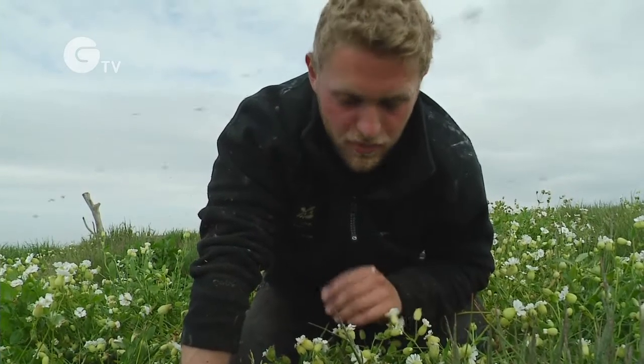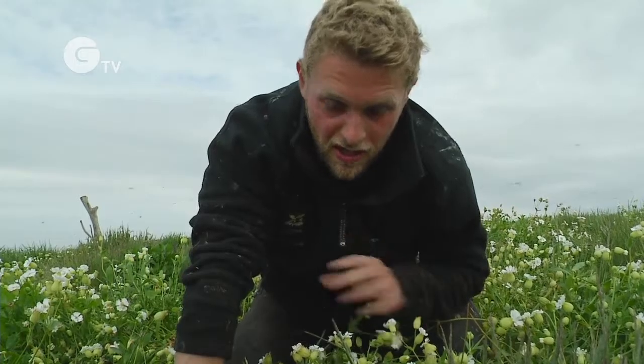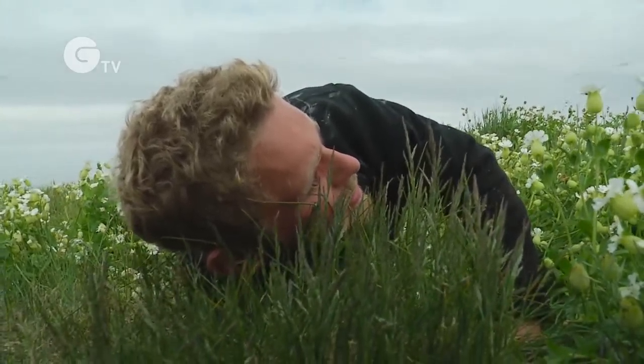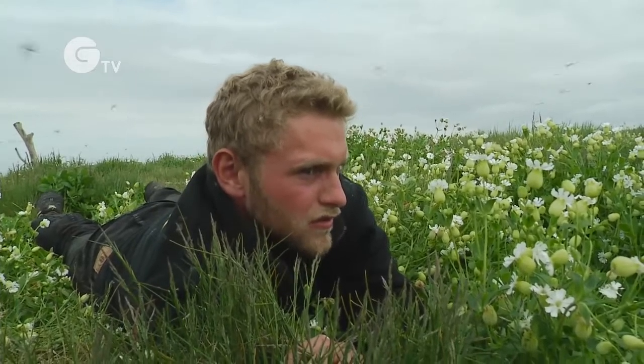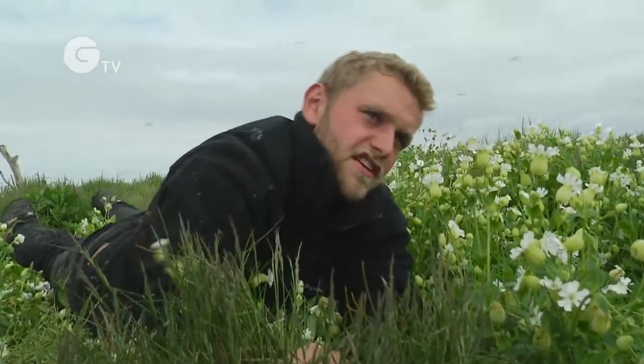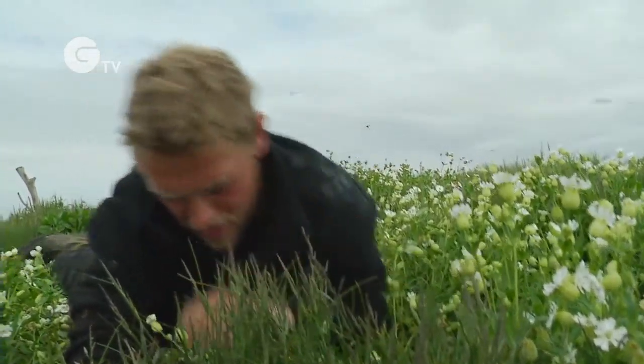Just checking this burrow now and I'm just looking for any obvious signs of use — so if there's a few feathers, or maybe even eggshell, or some fresh looking droppings. This one, looking at it, doesn't really have any obvious signs it's in use. It could be a burrow that was used a year or two ago, so I'm going to have to actually go in there and check.